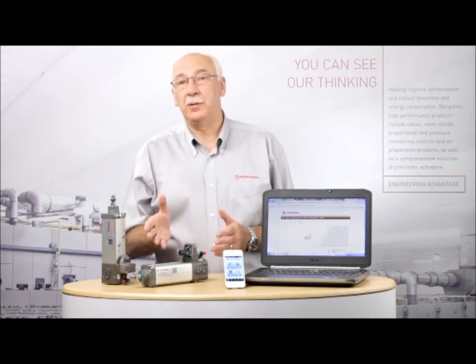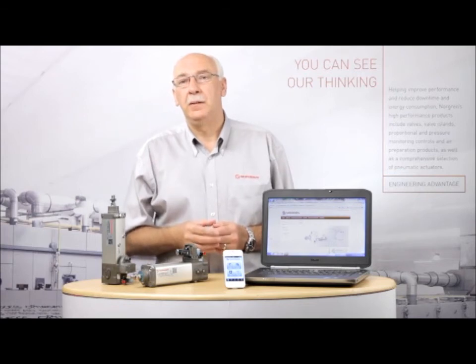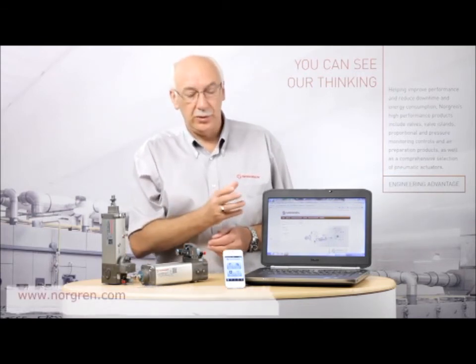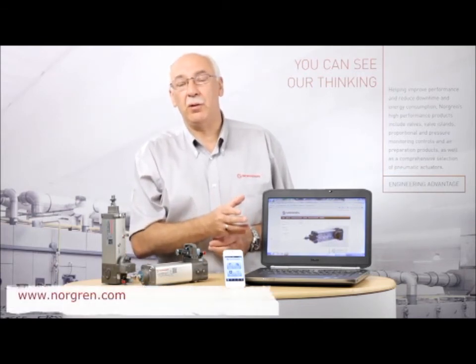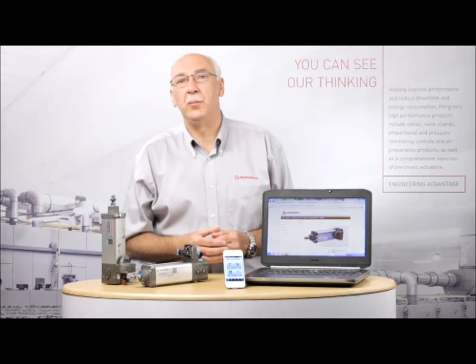IVAC truly is a stunning product, worthy of carrying the Norgren Engineering Advantage banner. To find out more about IVAC, visit www.norgren.com and view the IVAC section, download the smartphone app, or contact your local customer service team for more information.